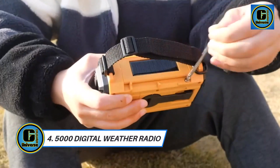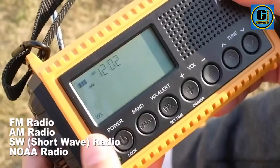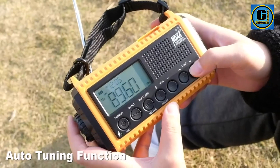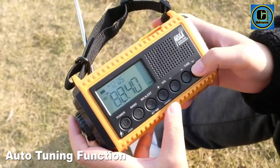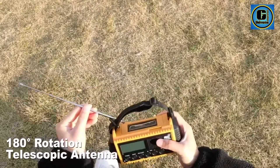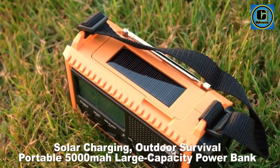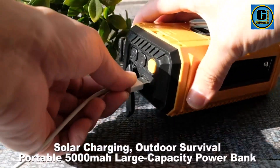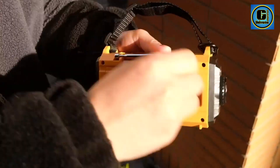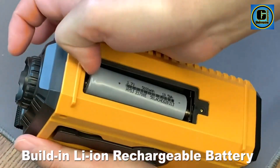The 5000 Digital Weather Radio is a cutting-edge device that combines advanced technology with essential features to keep you informed and prepared in any weather emergency. This compact and portable weather radio is a crucial tool for outdoor enthusiasts, travelers, and those living in regions prone to severe weather conditions. Equipped with a digital tuner, the 5000 Digital Weather Radio provides accurate and up-to-date weather forecasts, alerts, and emergency information.